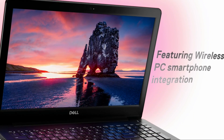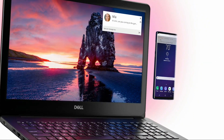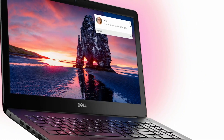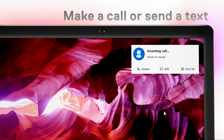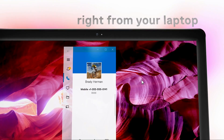This is the i3 10th generation processor, with 4GB LPDDR4X RAM and an Intel UHD Graphics 620 card. It includes an HDD and an HD webcam. The pricing is 49,900 Rs.